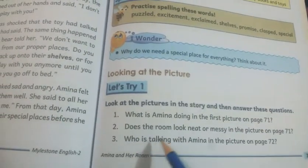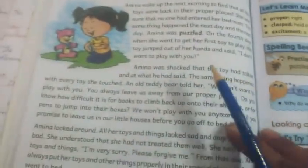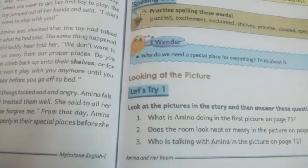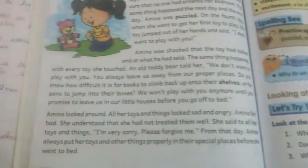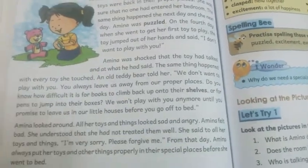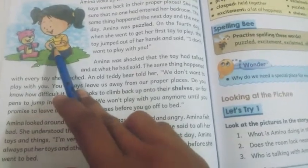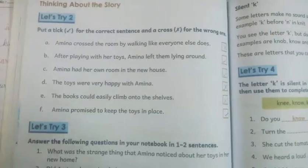The next, third question is: who is talking with Amina in the picture on page 72? On page number 72, we have this picture. We can see that in this picture, this girl Amina is talking to her toy. Amina is having a conversation with her toy.